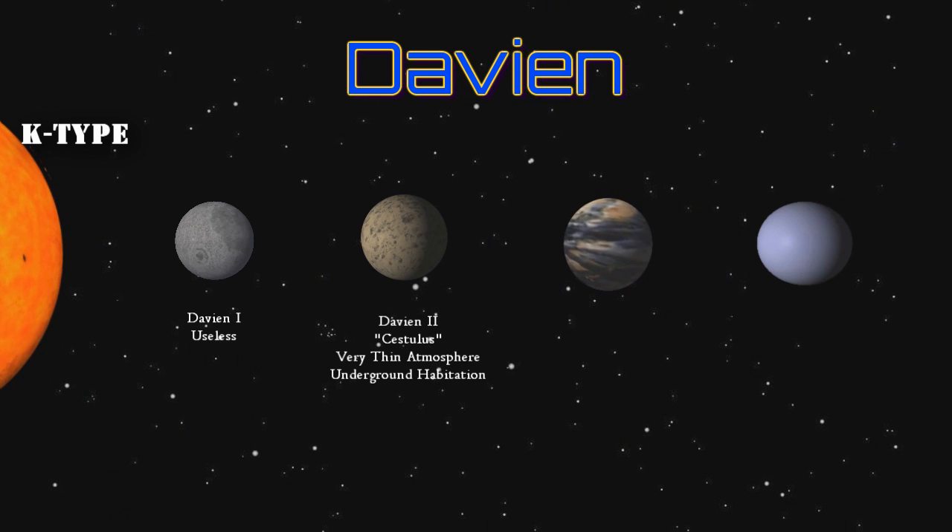In 2545, the planet was the site of terrorist bombings that left thousands dead, with bombs planted specifically to collapse some of the planet's more populated biodomes. These strikes kicked off a series of similar — and still unattributed — attacks across the UPE that led to the adoption of Ivar Messer's prime citizen plan.